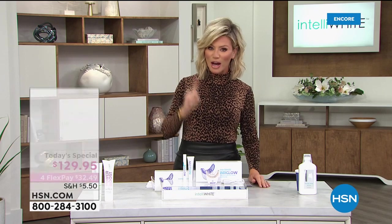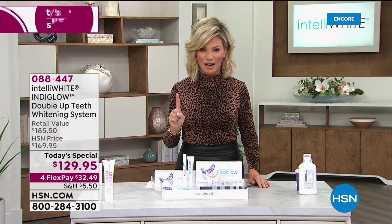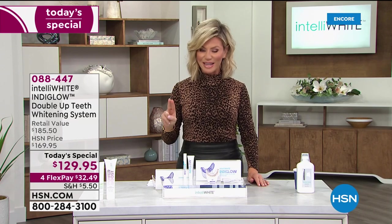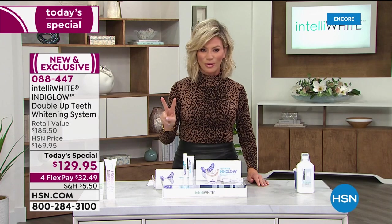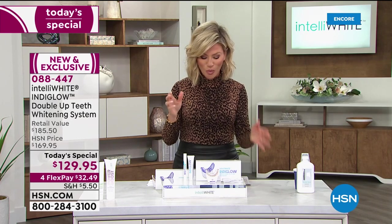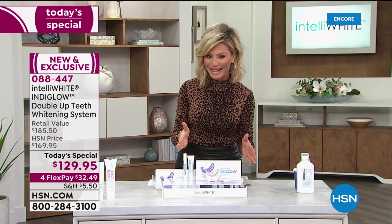In fact, Dr. Jennifer Javlo worked with a scientist from NASA to develop two different lengths of waves in light — blue light and violet light — where they come together to give you a whitening you've never had before. So welcome to what we call Indiglo whitening.